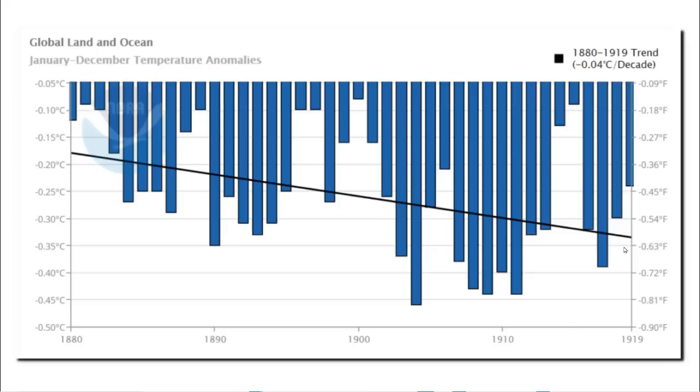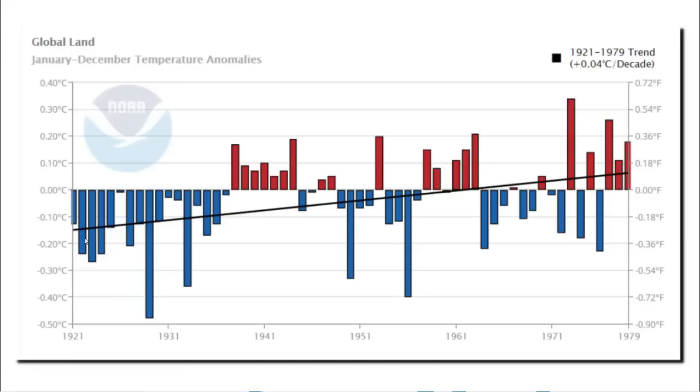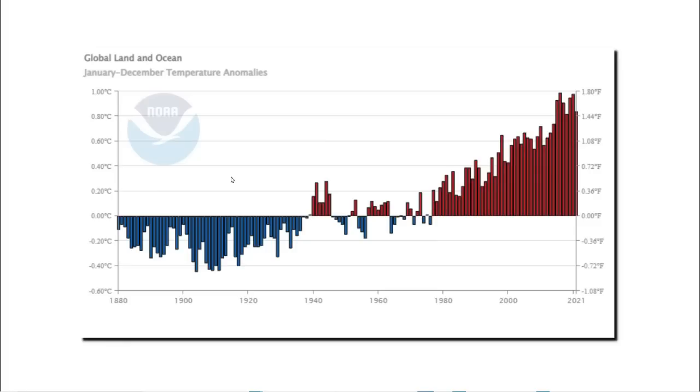The data has been altered. In 1989, Tom Karl said that Earth cooled from 1921 to 1979, but NOAA has altered their data — they now show lots of warming from 1921 to 1979. So we know that the current NOAA temperature graph is not consistent with their data from 1989.